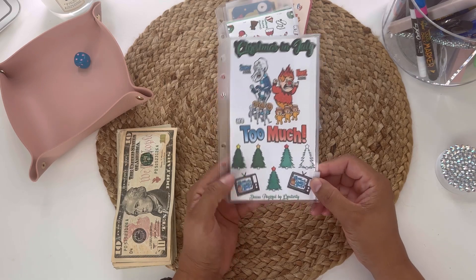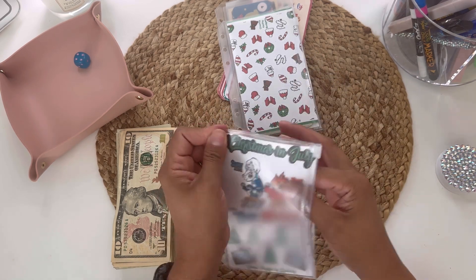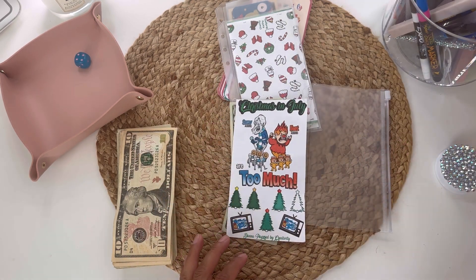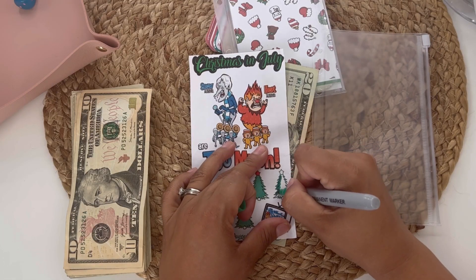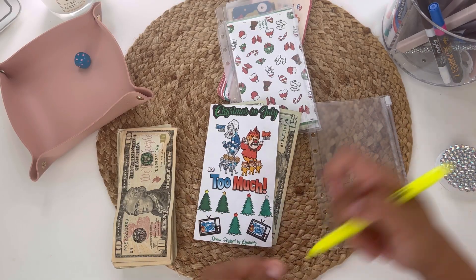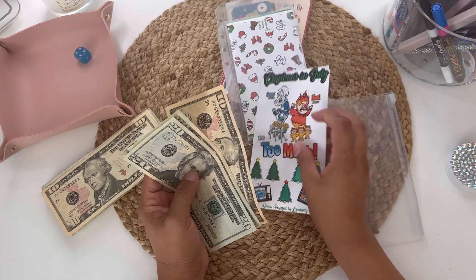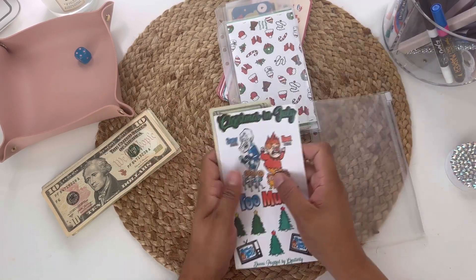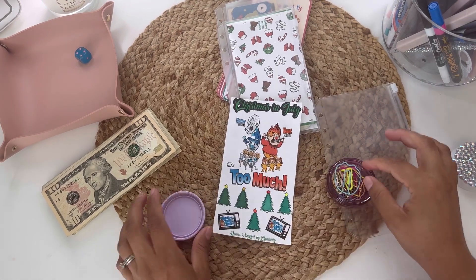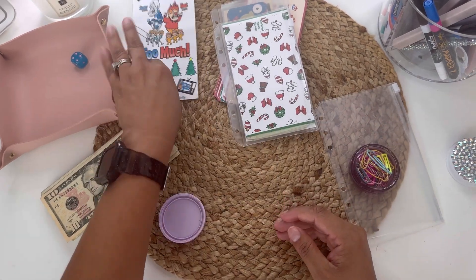This one is from Donna Powered by Creativity. She had this little freebie for us, and each Christmas tree I designated to be $10 worth. There is only one Christmas tree remaining, so let's color that in. So let's add the $10 — this savings challenge saved me $20, $40, and $50, you guys! Yes! I am so happy. Let me get my paperclips. So this challenge is completed.